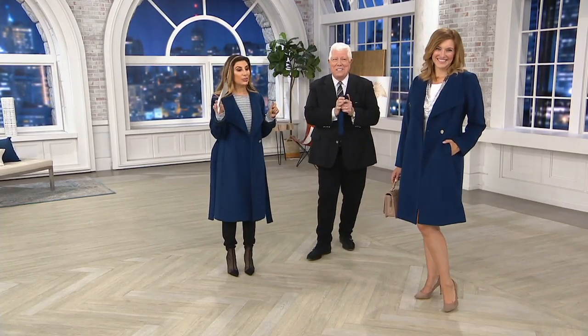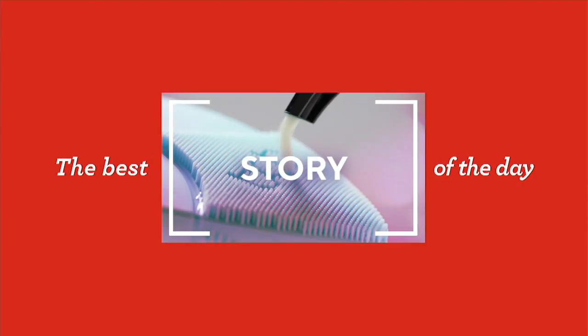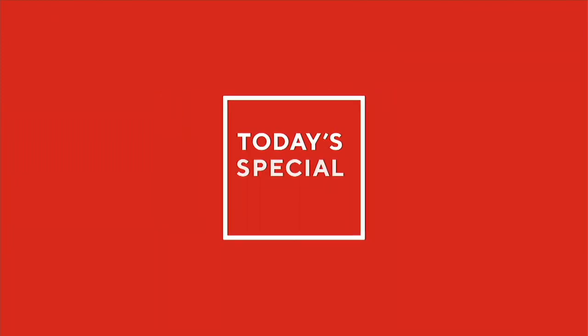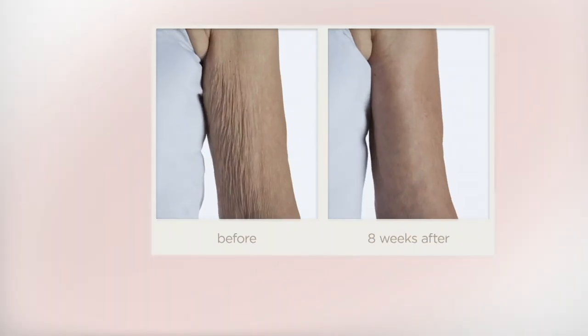Don't miss our very popular Crepe Erase Today's Special Value with Amy. All right, my girls — stay on the phone lines.